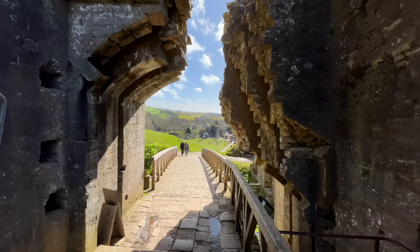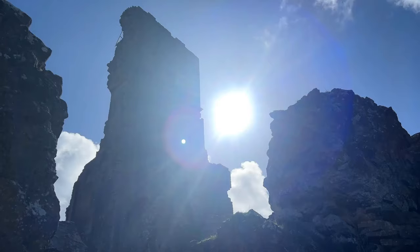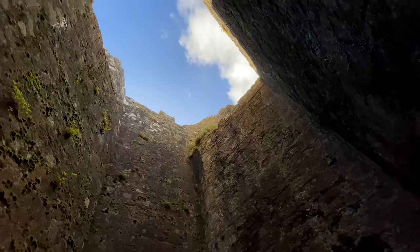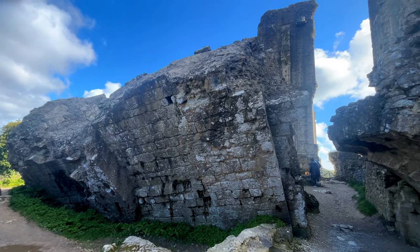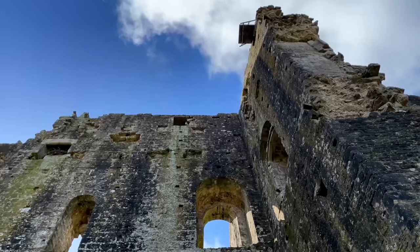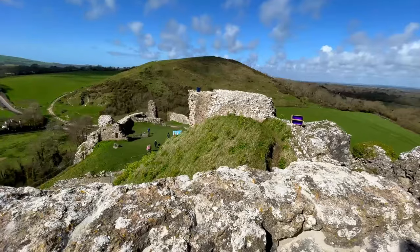So surround this castle with water, add an abundance of rabbits for Timmy to chase and you've got Kirrin Island and Kirrin Castle. Kirrin Castle features in so many of the Famous Five books and is described like this: 'It had been built of big white stones, broken archways, tumbled-down towers, ruined walls. That was all that was left of a once beautiful castle. Proud and strong. It looks awfully mysterious,' said Julian.